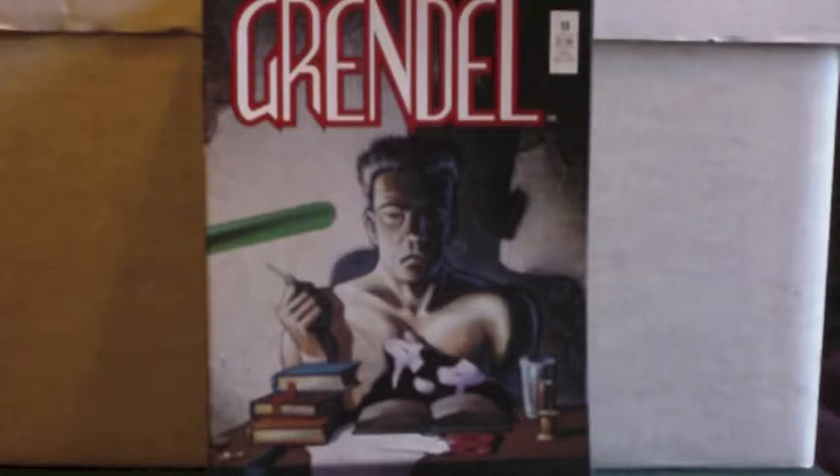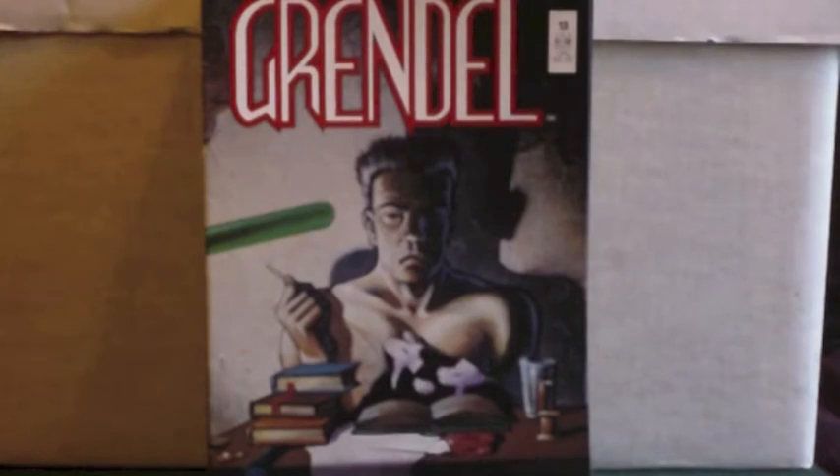Here's another quick haul — this was an eBay win. The comic book character is called Grendel. As far as I know it started off at Comico and ran for quite a while, then Dark Horse Comics took on the character and spun it out with lots of mini and maxi series. But this was the main original run of Grendel — I've already got a few of the earlier ones.